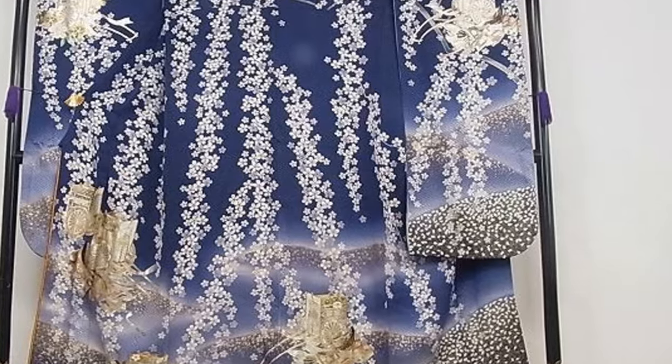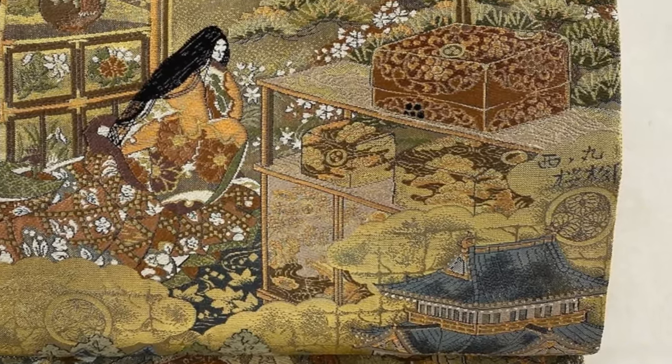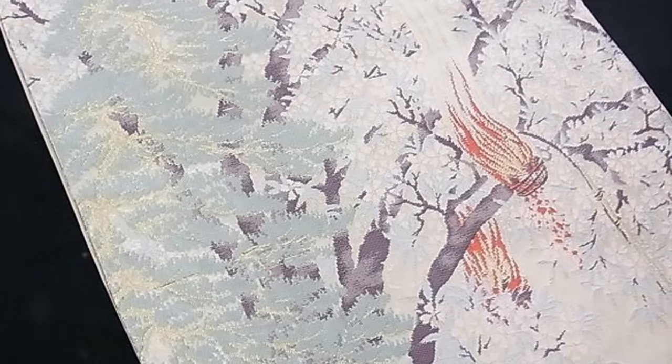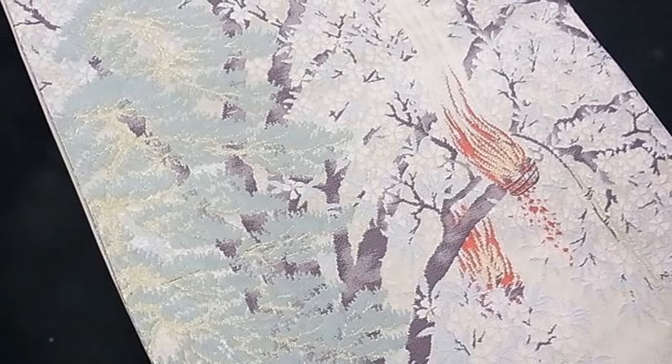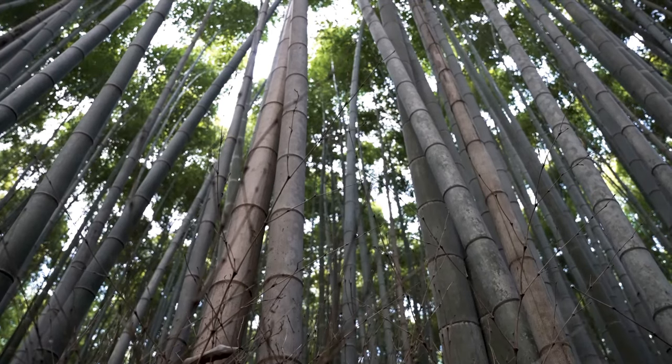Feel the whisper of history in our Fukuro Obi. This traditional Japanese belt adds a touch of grandeur and heritage to any attire. Our kimonos, a symphony of elegance and comfort, infuse your wardrobe with the timeless charm of Japanese fashion.